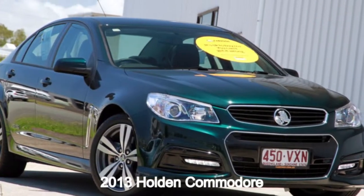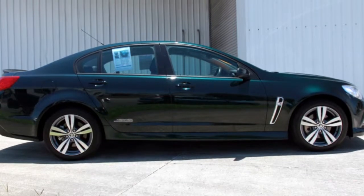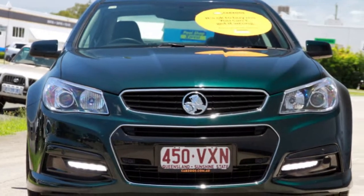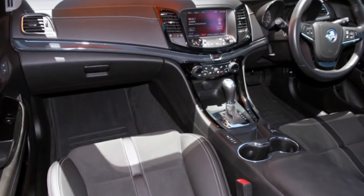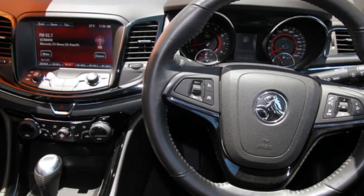Take a look at this 2013 Holden Commodore. This Commodore has a reliable engine and a smooth shifting automatic transmission. The attractive green exterior is complemented by its stylish interior. This vehicle has all the features you could dream of.